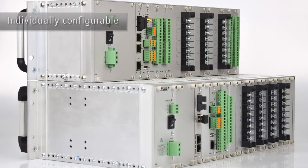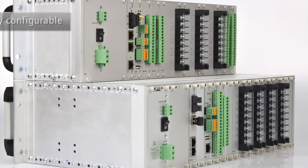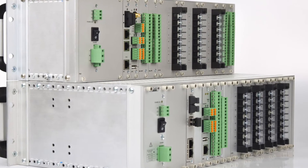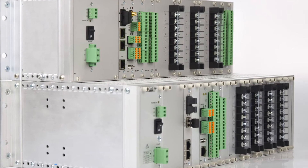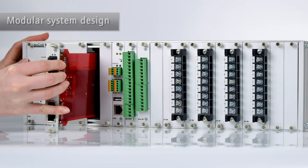The product line includes devices with standard configurations that already cover a wide range of applications, as well as individually configurable devices for custom-fit and cost-efficient solutions. The modular system design in hardware, functionality, and communication offers maximum flexibility.